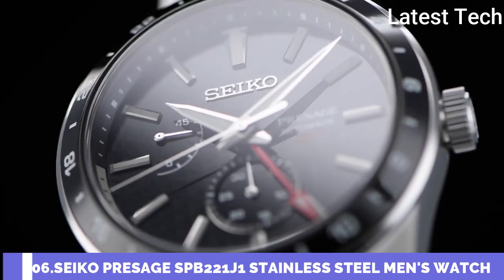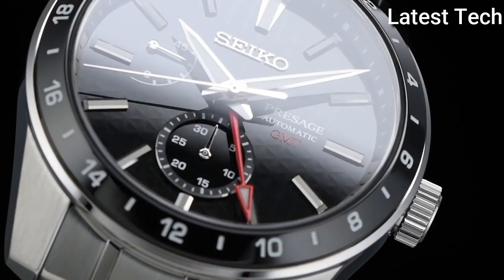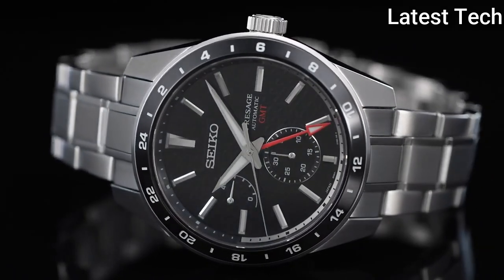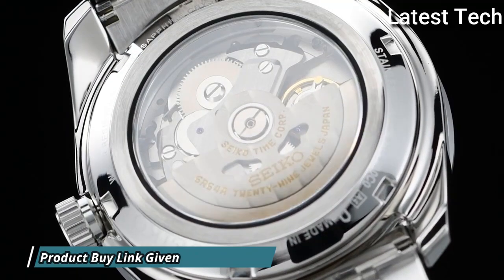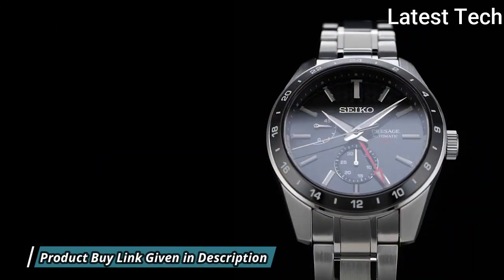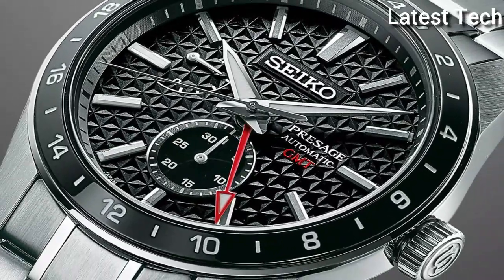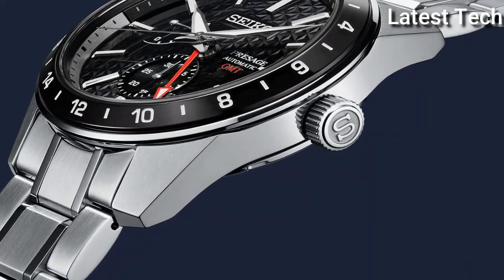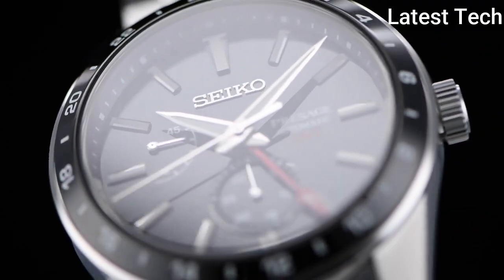Number 6: Seiko SPB221J1 Presage Watch. It is designed for practical international timekeeping. The GMT hand and high visibility hour markers along with a clear 24-hour bezel mean multiple timezone calculations can be made at a glance quickly and easily.